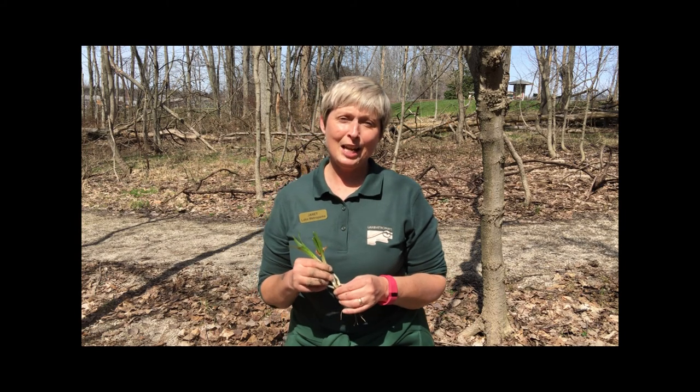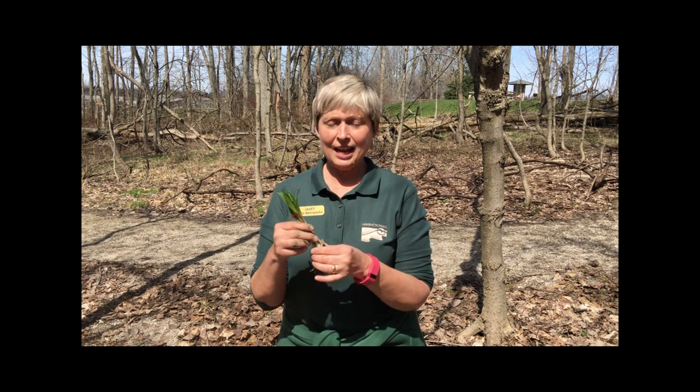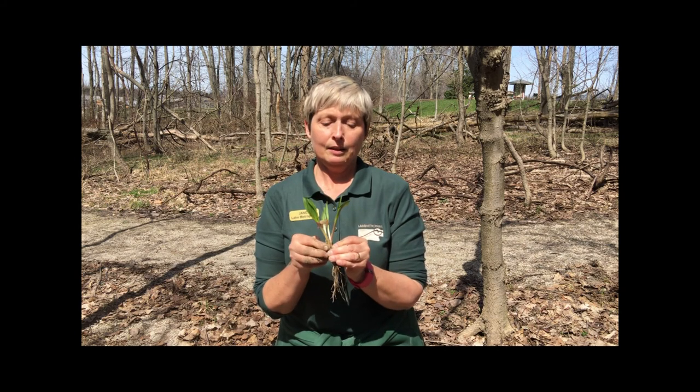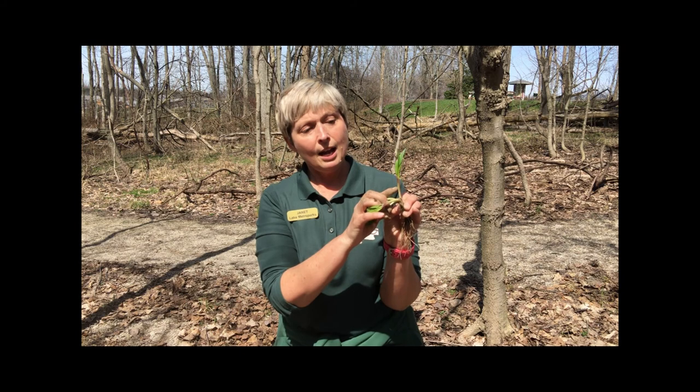Hi, my name is Janet and I'm an interpreter here at Lake Metroparks Farm Park. What we're looking at today is a wild ramp. The way you can tell what the wild ramp looks like when you're harvesting it is it has red on the stem.